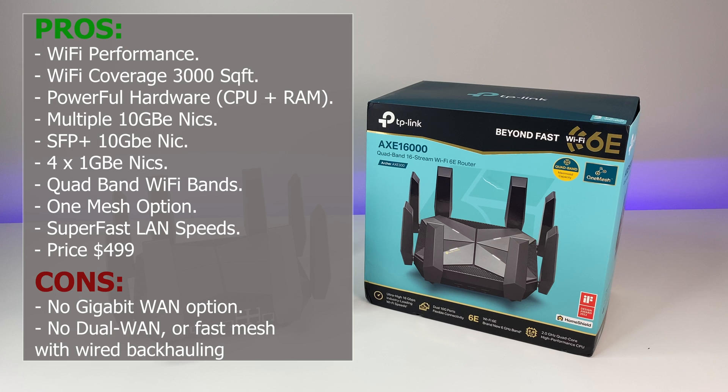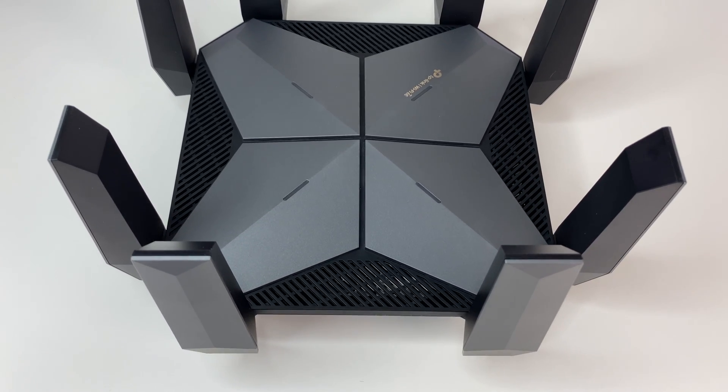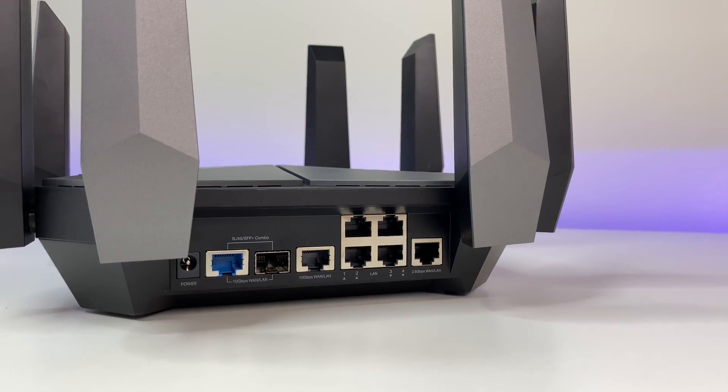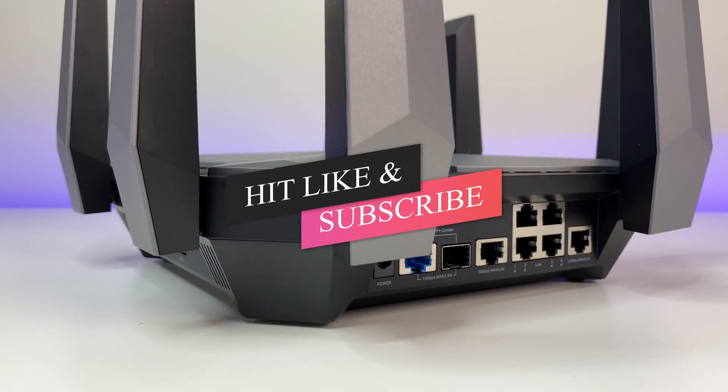In summary, the TP-Link Archer AXE300 AXE16000 Wi-Fi 6E router performs extremely well. It offers the industry's first multi-10 Gig ports and a 10 Gig SFP fiber port for high-performance data transfers, good Wi-Fi coverage up to 3,000 square feet, and tons of advanced settings. At $500, it's an excellent buy for its hardware and performance. Let us know your thoughts in the comments below, and if you liked this video, please subscribe and like the channel — thanks for watching!